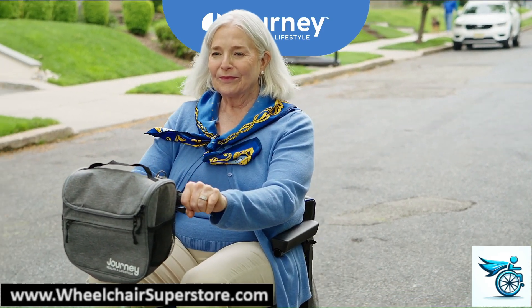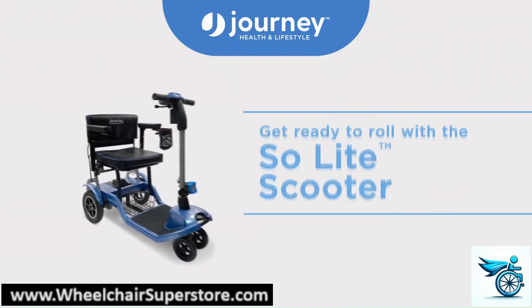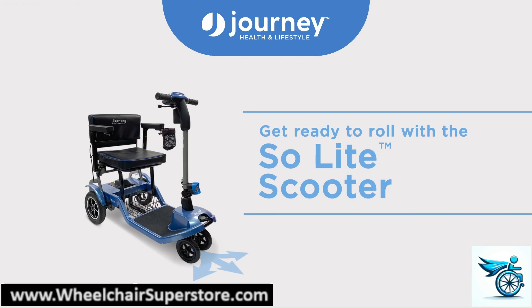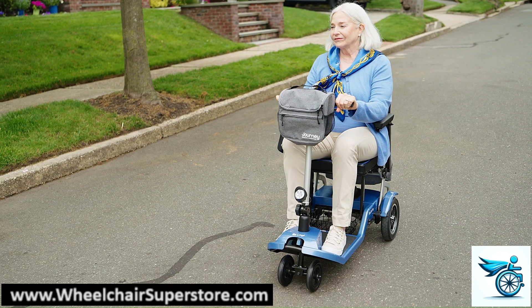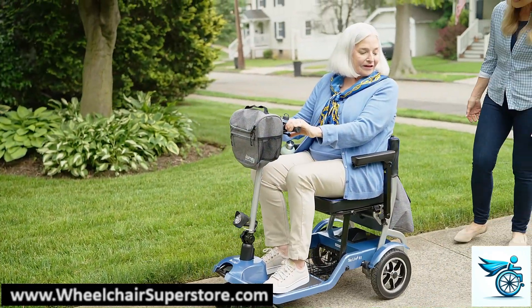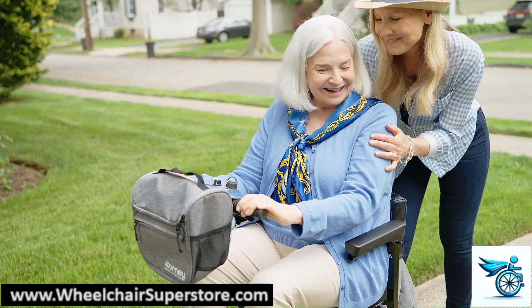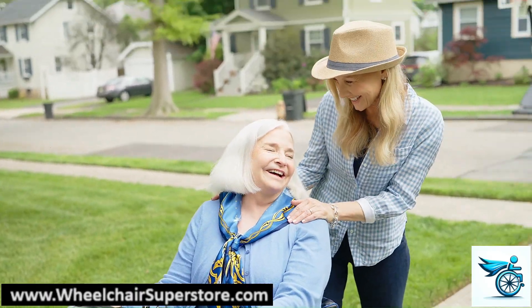Got places to go and things to do? Of course you do! The Journey SoLite scooter is designed to get you from point A to point B safely and easily. At Journey Health and Lifestyle, we wanted to develop a scooter that is lighter but still super sturdy and maneuverable. Plus, safety is always a top priority. Mission accomplished!